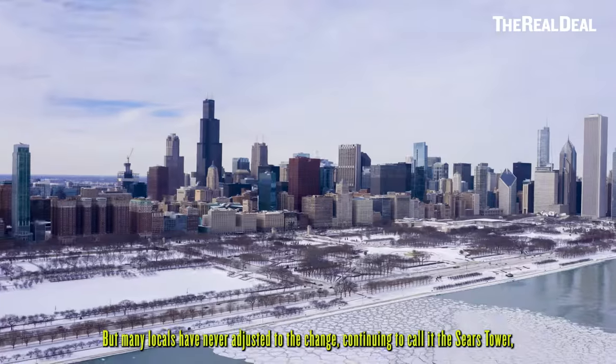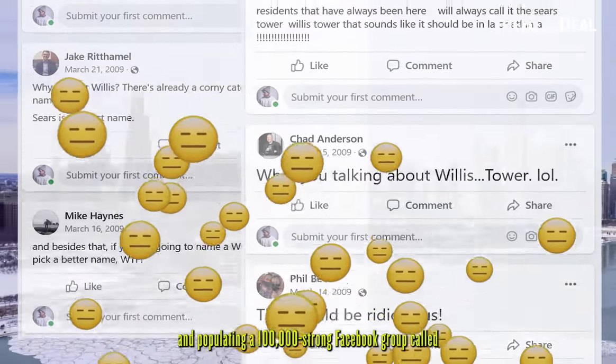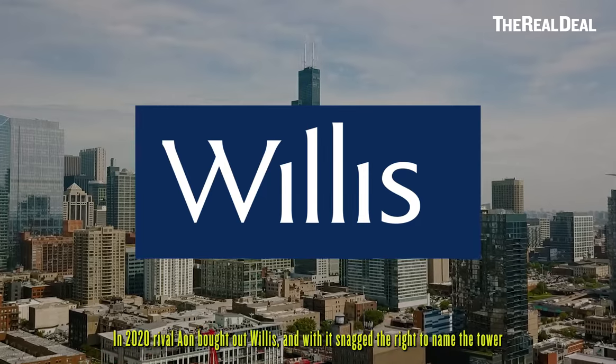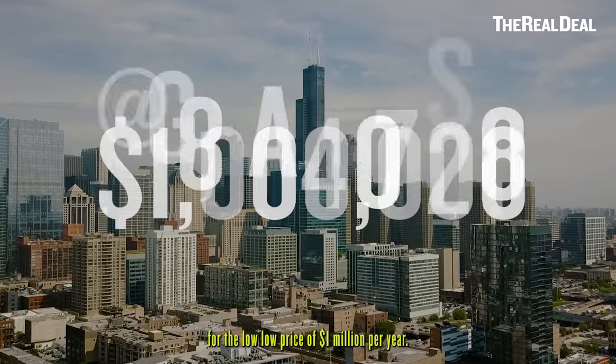But many locals have never adjusted to the change, continuing to call it the Sears Tower and populating a 100,000-person-strong Facebook group called People Against the Sears Tower Name Change. In 2020, rival Aeon bought out Willis, and with it snagged the right to name the tower for the low, low price of $1 million per year.